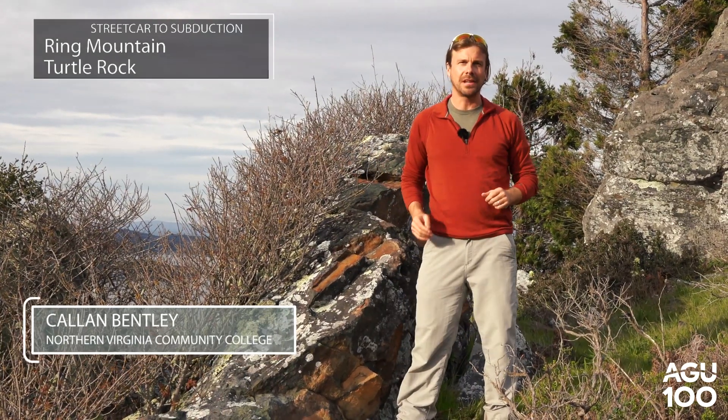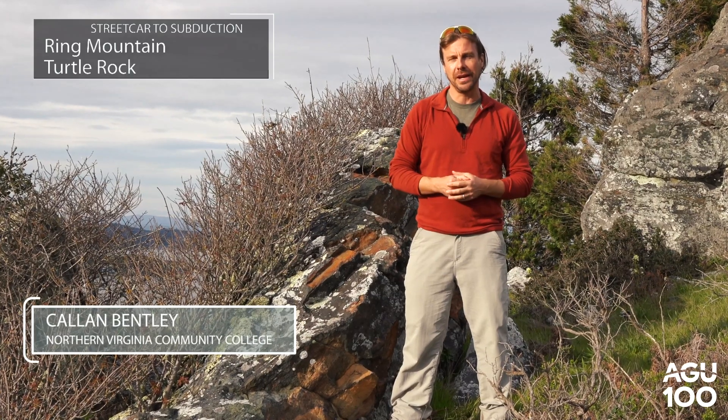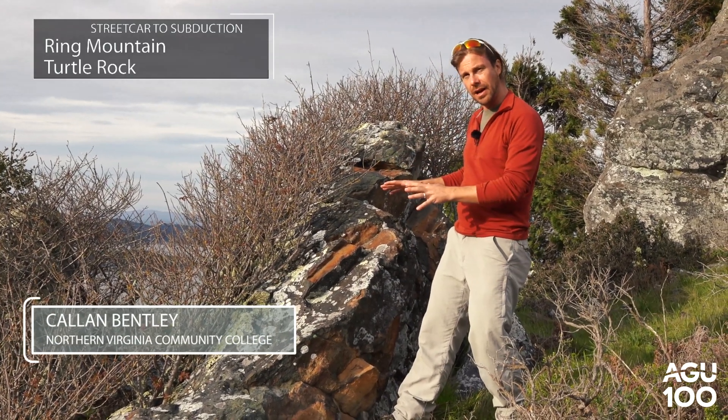We're here on Ring Mountain outside of Tiburon, California. This is in the northern part of the Bay Area, and we're here to look at these outcrops of rock.